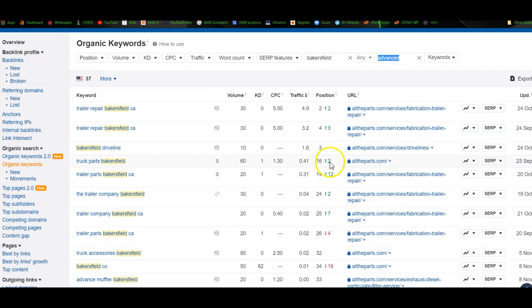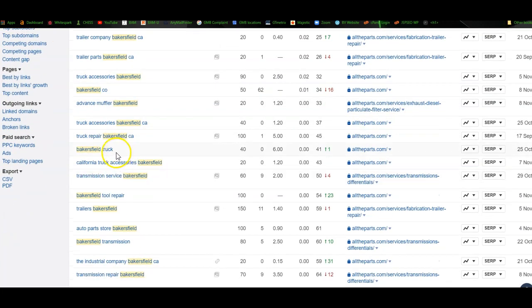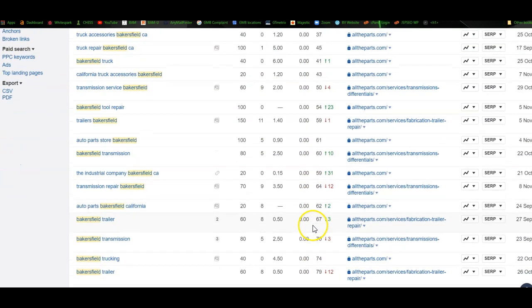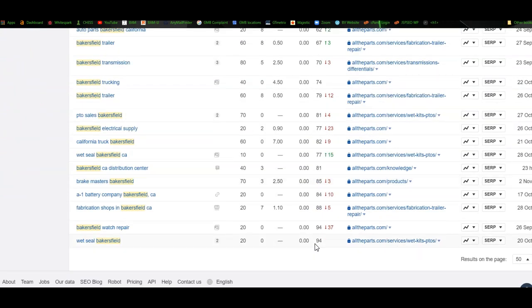That did just move up a little bit, but you are on the second page. So things like trailer company, truck parts, truck accessories, advanced muffler, truck repair — there's not a lot of search volume for each one of these individually, but there are a ton of them because you offer a ton of services. You can see you're ranking on the third, fourth, fifth, sixth page — and it just keeps going on. All of these different keywords you're trying to get found for — you have a pretty well-built-out site, you're just not getting the attention you deserve because you're not being ranked.